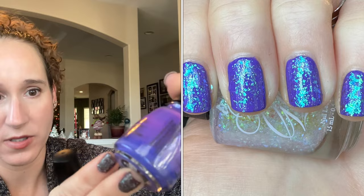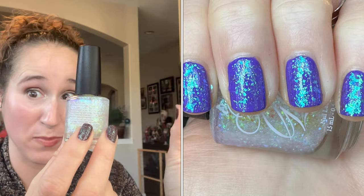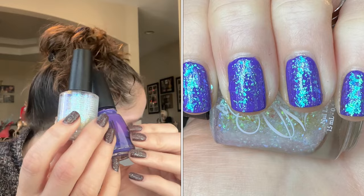Then I wore China Glaze I Got a Blue Attitude as the base — absolutely gorgeous, it started to suffer from ugly bottle syndrome but the polish itself still works perfectly fine. Then the topper was Fancy Gloss Crystal Opal — I used this again. These blue shifting flakes on top of this bluey purple was just absolutely amazing.